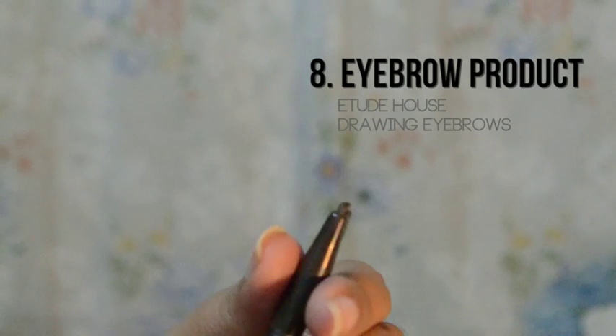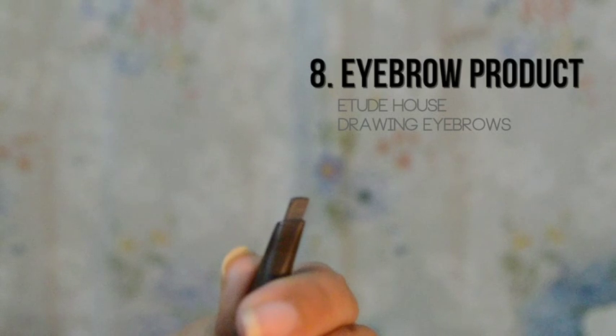My holy grail eyebrow product is the Drawing Brows from Etude House. Parang angled na siya — korte na dun sa iyong kilay, so hindi ka na mahihirapan sa pag-draw ng kilay kasi angled na. It also comes with a spoolie. Very handy — talagang you can bring it wherever you want. Ang kinaganda pa nito, hindi siya super pigmented — yung mga ibang lapis na sobrang pigmented, pag sinunot mo magugulat ka at hirap pang i-blend. Ito, hindi ka magugulat — very light, pero hindi sobrang light na parang hindi na sumusulat. Tama-tama lang talaga siya pang kilay.